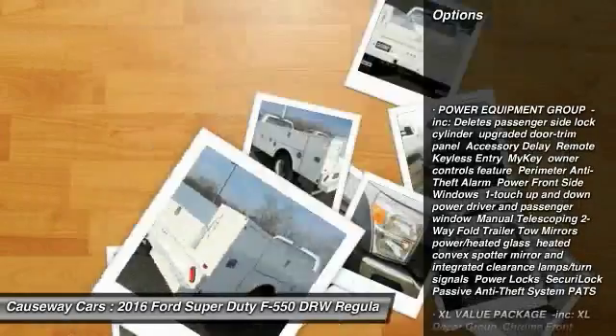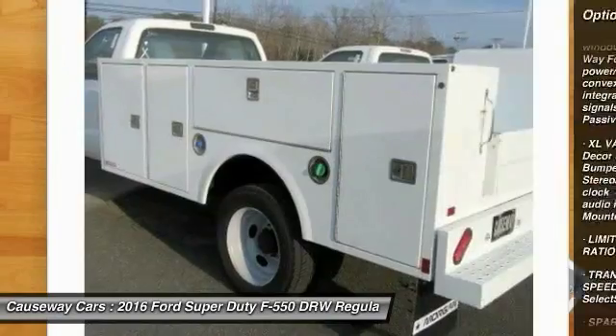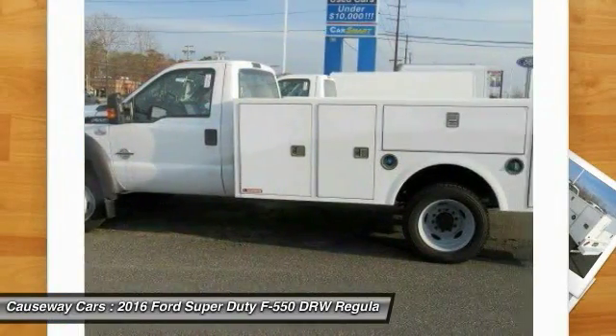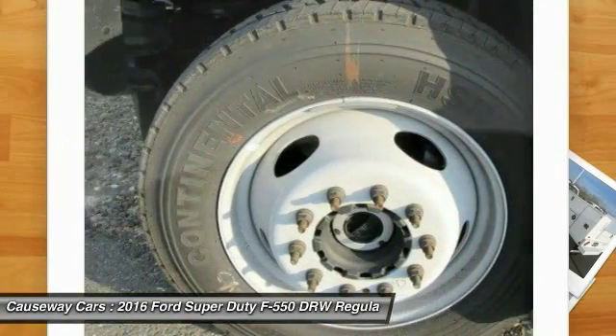Steering wheel audio controls, traction control, anti-lock braking system, adjustable steering wheel, power steering, driver airbag, four-wheel drive, four-wheel disc brakes, AM FM stereo radio, passenger airbag on-off switch.